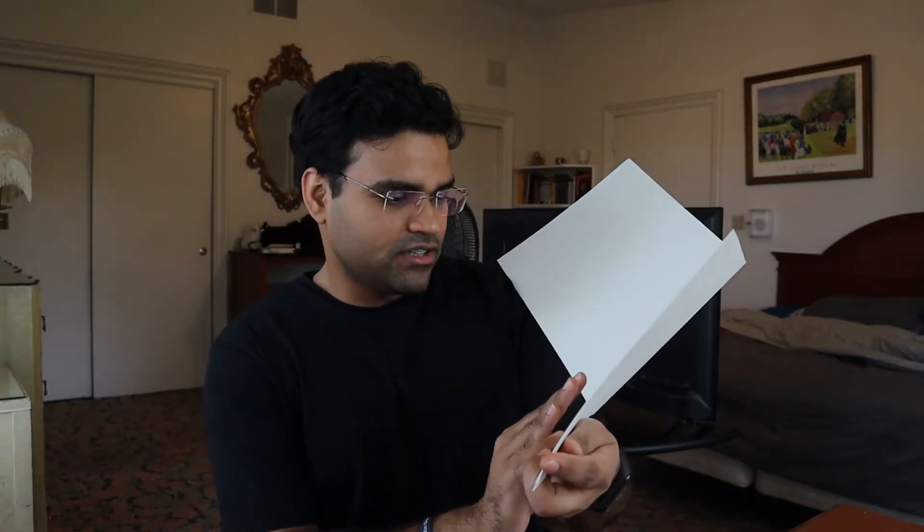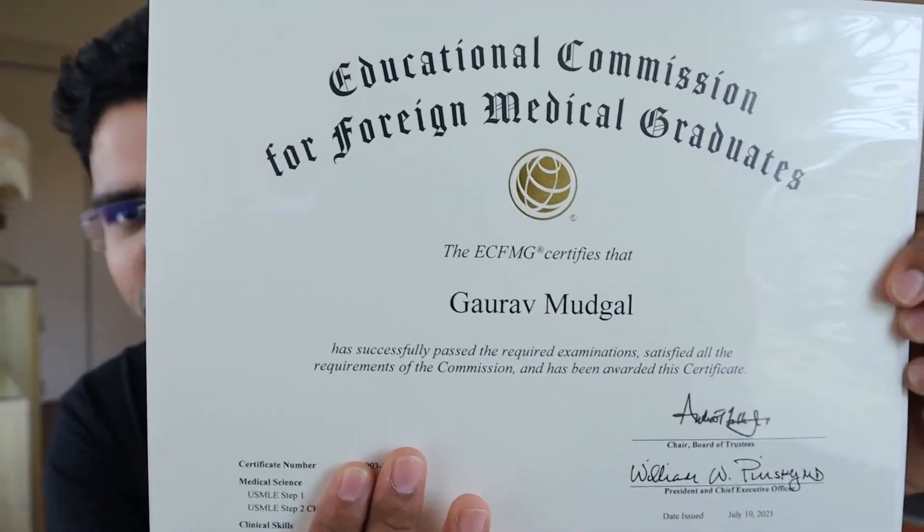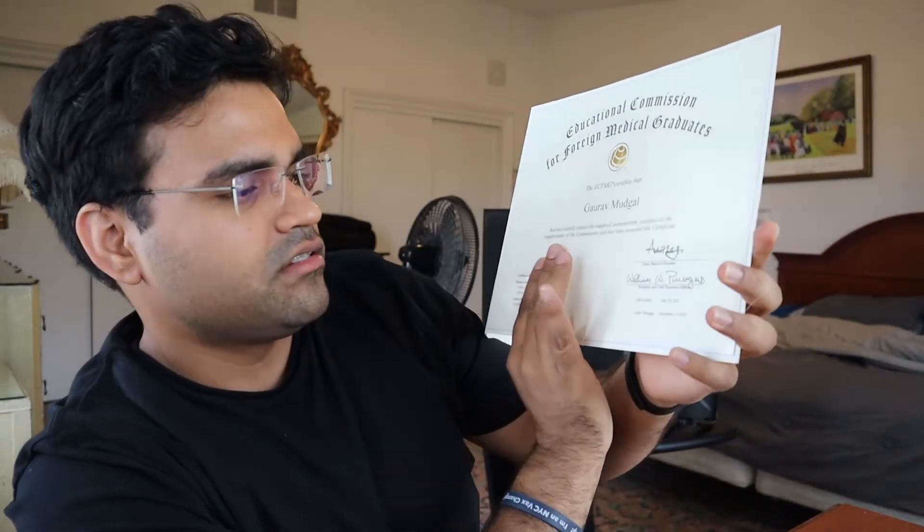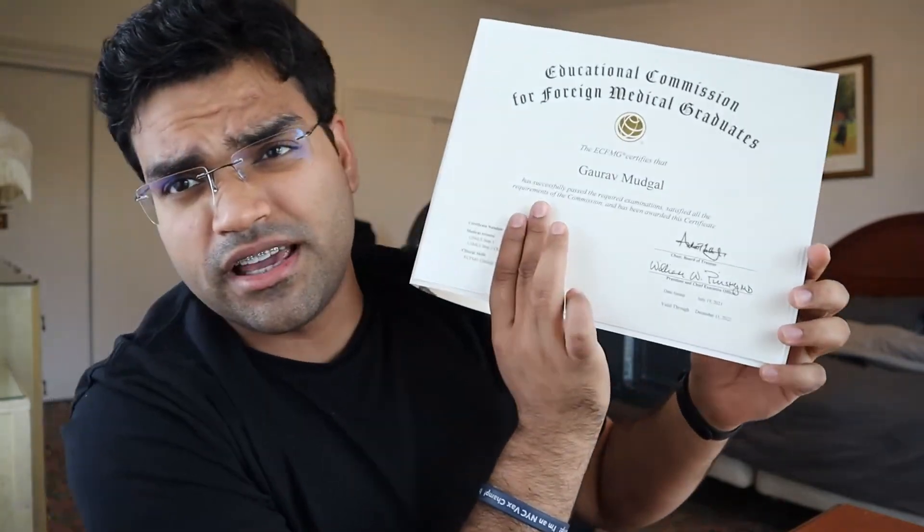Look at this guys — this is amazing! Oh my god, I have received my ECFMG certification! You can see my details on it — my name and everything. Gaurav Mudgal is ECFMG certified. I'm so happy! It is valid until December 31st, 2022, and then after that I have to renew it. This is the ECFMG certificate!